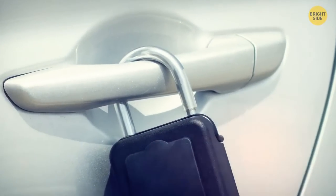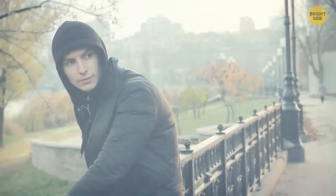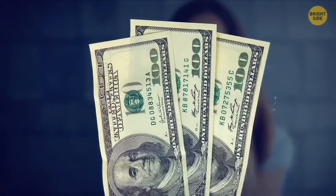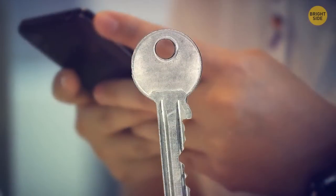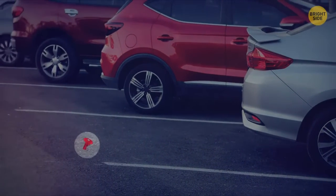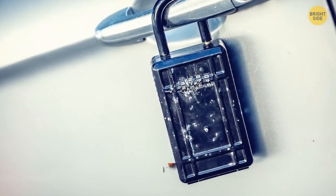If you see a padlock on your car, you might find a note attached with a number to call. The number is for a nearby scammer or thief, hoping you'll call so they can charge you to remove the lock. Once you transfer the money, the scammers will tell you where to find the key — usually not far from the car. They know that removing it yourself will cause damage to the paint. The best you can do is call the police immediately.